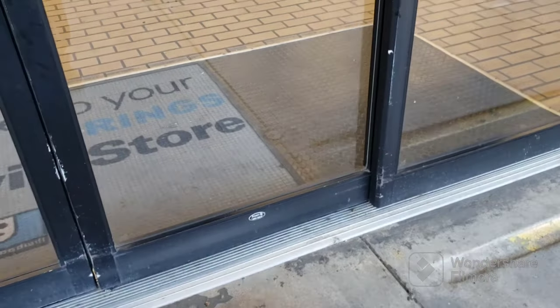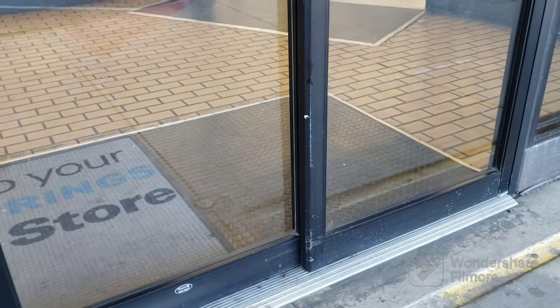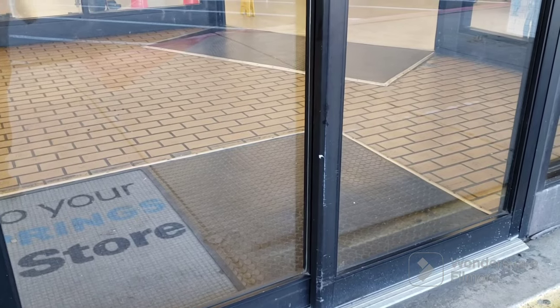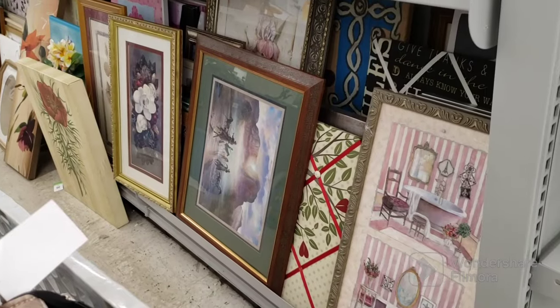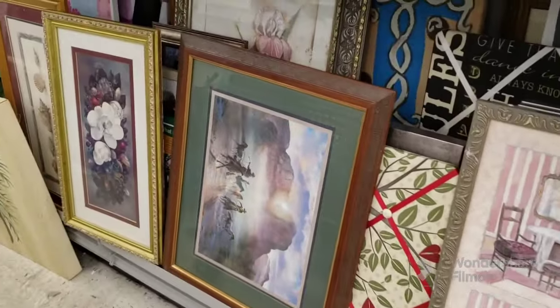Here I am outside the Goodwill waiting for them to open. It's a nice brisk morning, it feels really good out here. Once we get in there I don't know what I'm going to start at, but wish me luck guys. I'm going to start here in the art today.